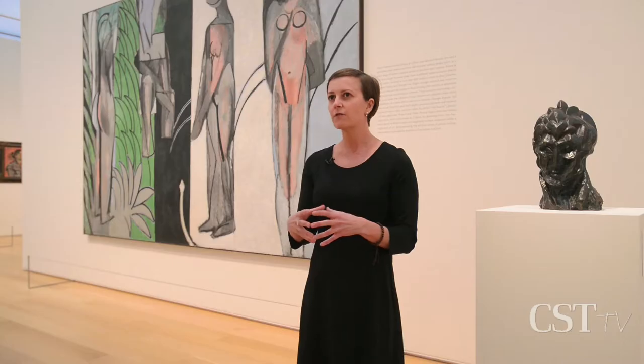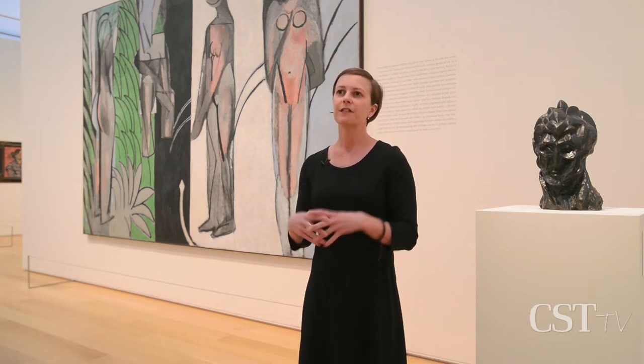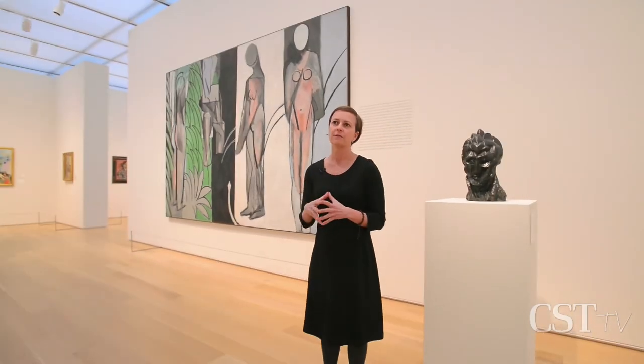There are probably about a dozen works that will be new to visitors to the museum that hopefully illuminate and shed light on some of our more iconic pieces, like Henri Matisse's Bather by a River.